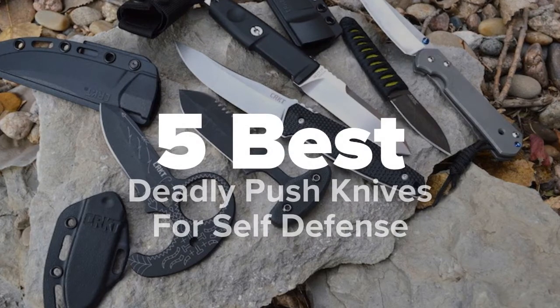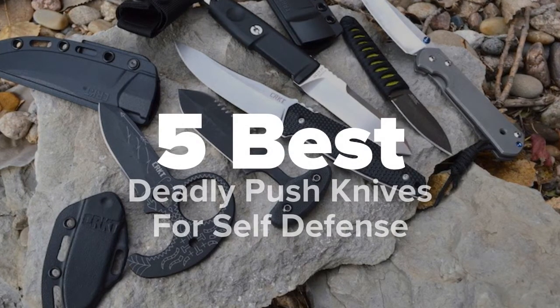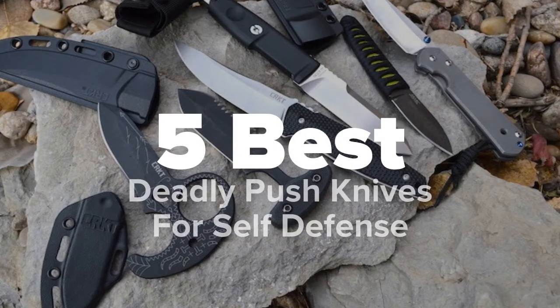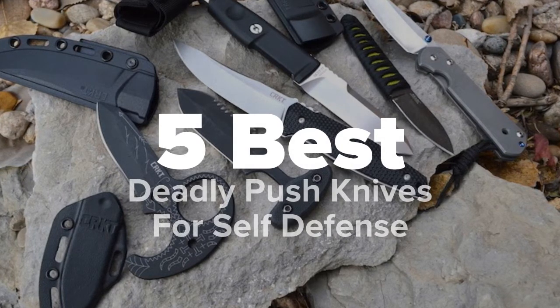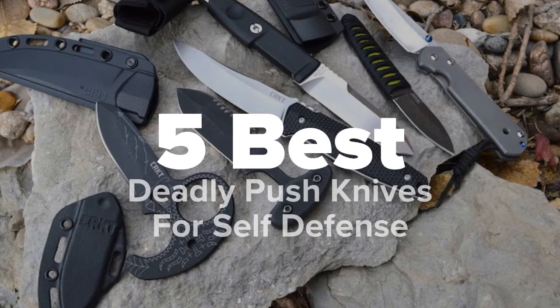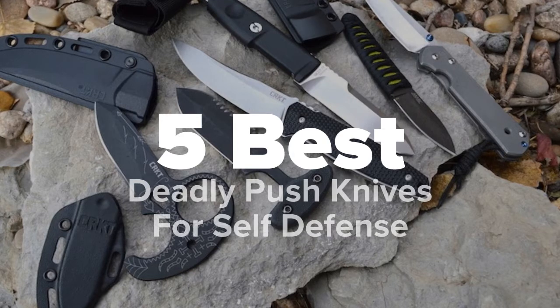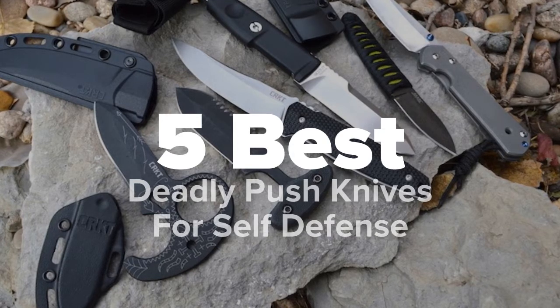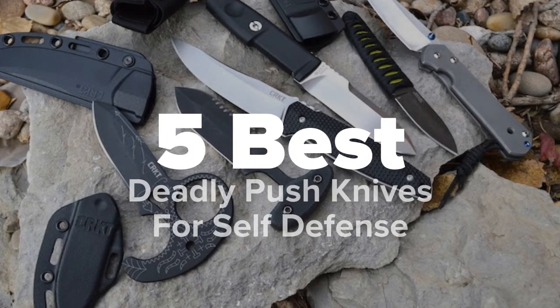Hey there outdoor fans, you're watching Five Best Products, and today we're going to show you some of the best deadly push knives for self-defense. We made this list based on research, popularity, our own opinion, and much more. For pricing and more information on these push knives, feel free to check out the links in the video description. Don't forget to like the video and subscribe to our channel so that you never miss a daily product video from us.